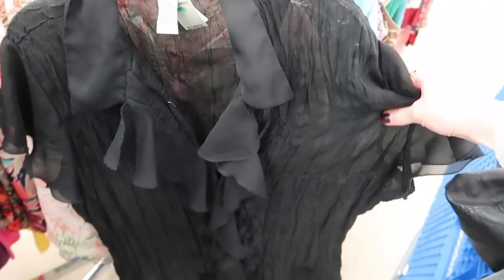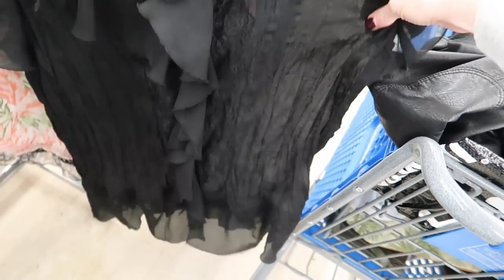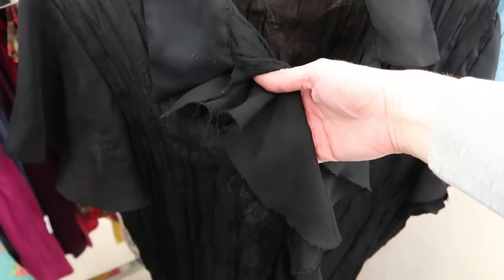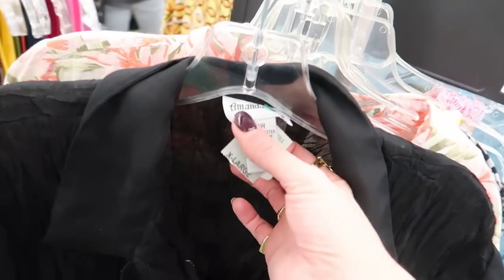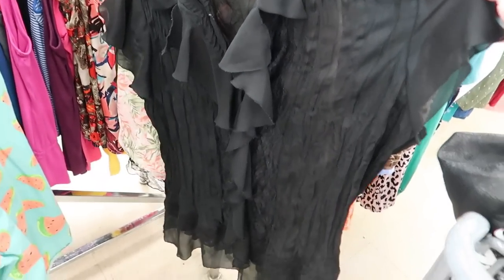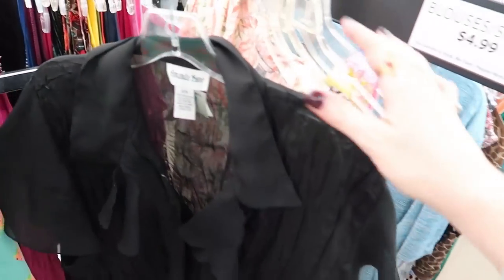This one's interesting to me — a little vintage sheer frilly top. I feel like that's so cool, it's probably really pretty on. It's plus size — I guess I'm going to think about it.